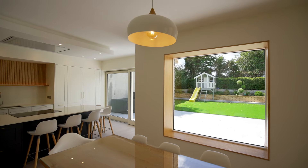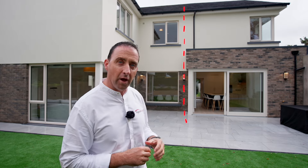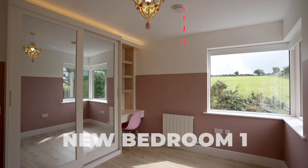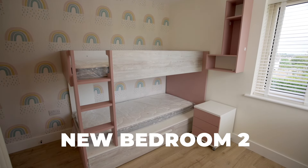Now we get to see the back of this home and how this design has married into one beautiful home. Everything on our right-hand side is all our new works. Upstairs we've added two new bedrooms, and right in the centre we've got our main bathroom.